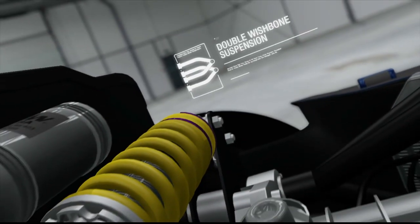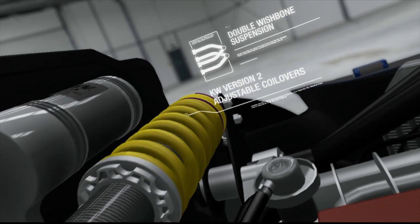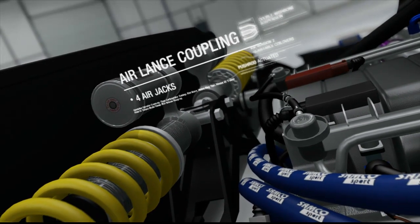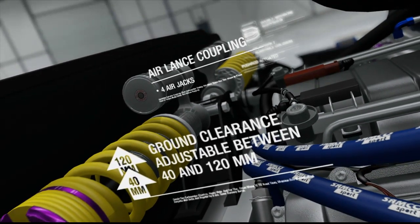Das Sportaufhängungspaket enthält ein pneumatisches System, um den Wagen anzuheben. Lufthydraulische Wagenheber findet man sonst nur in reinrassigen Rennwagen, wo sie dem schnellen Reifenwechsel dienen.